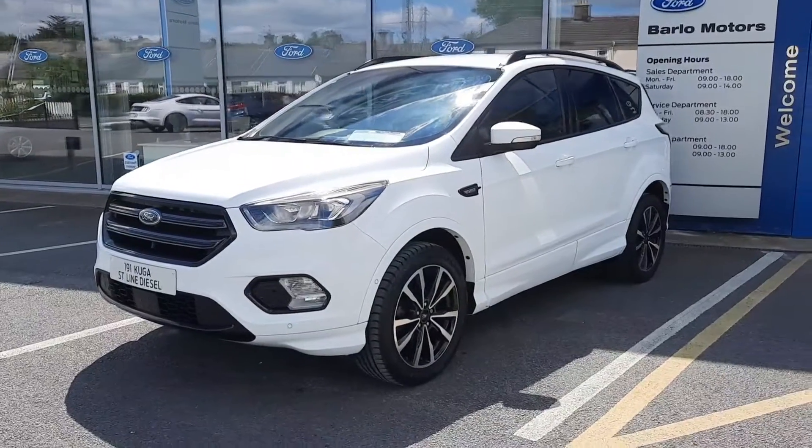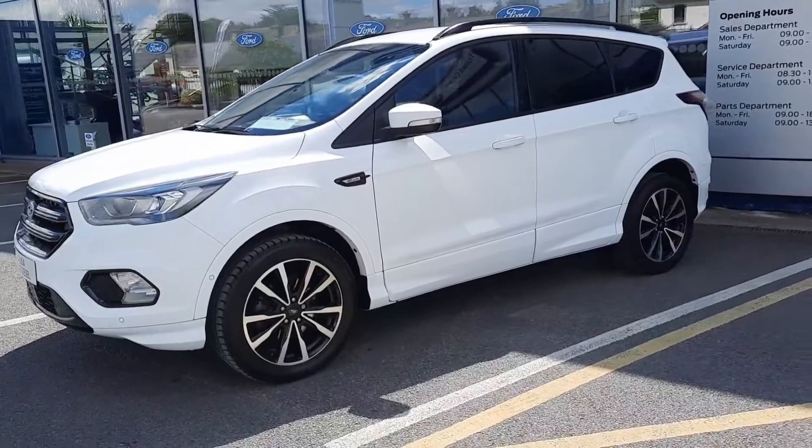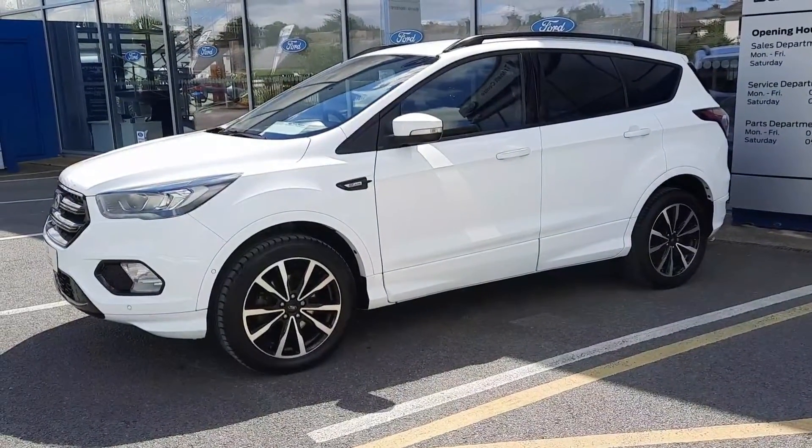Hi, welcome to Barlow Motor Group in Clonmel. Here we have a 2019 Ford Kuga 1.5 diesel ST Line in frozen white.